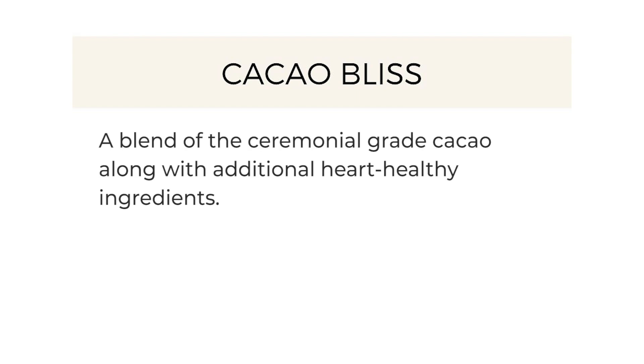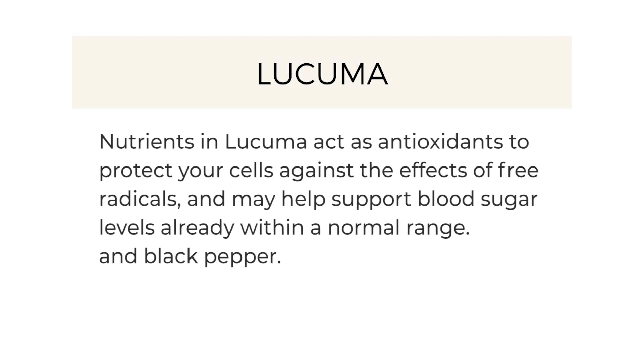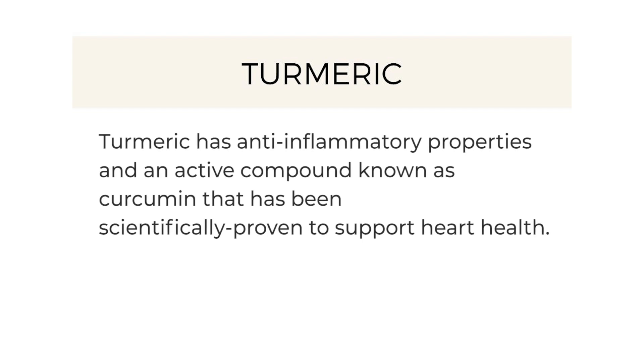Cacao Bliss includes superfoods such as turmeric, MCT, lucuma, organic cinnamon, Himalayan sea salt, mesquite, and black pepper. Nutrients in lucuma act as antioxidants to protect your cells against the effects of free radicals and may help support blood sugar levels already within a normal range. Turmeric has anti-inflammatory properties and an active compound known as curcumin that has been scientifically proven to support heart health.